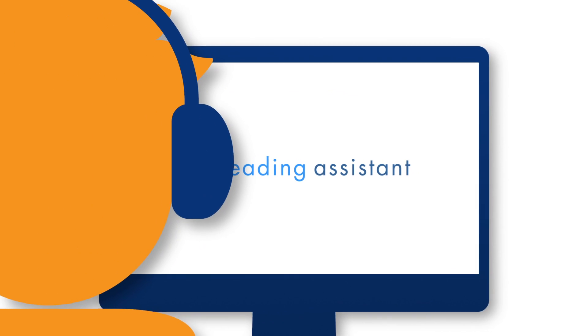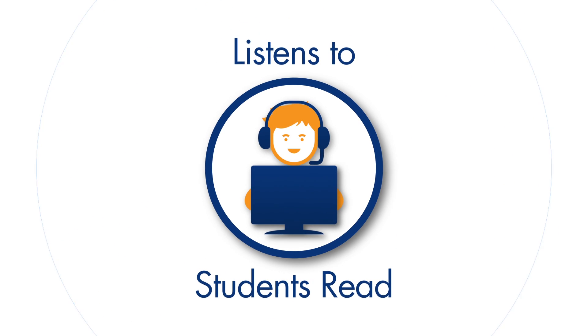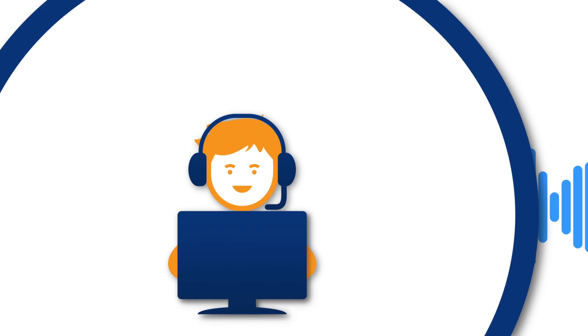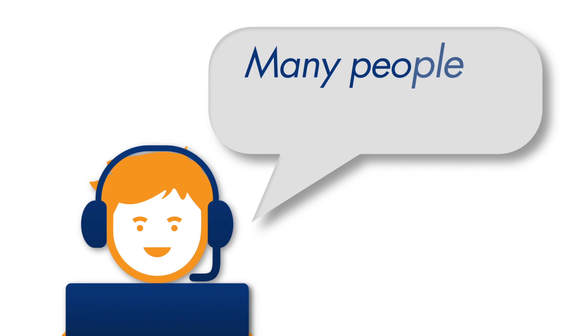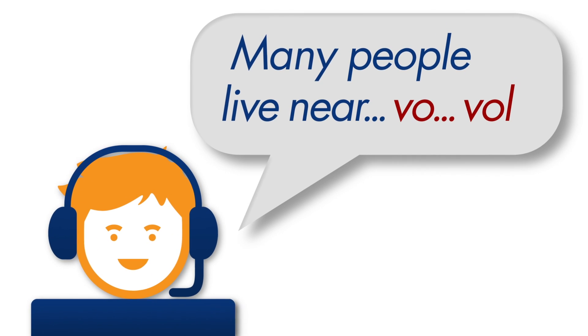Just like a personal interactive tutor, Reading Assistant actually listens to each student read. It's the only reading software with real-time oral reading feedback. If a student stumbles or gets stuck, Reading Assistant intervenes by saying the word correctly.